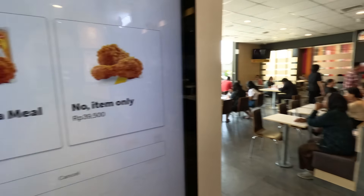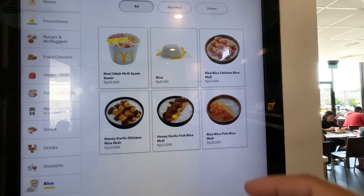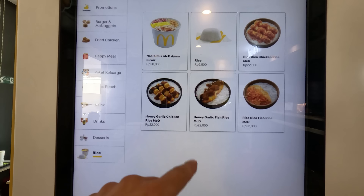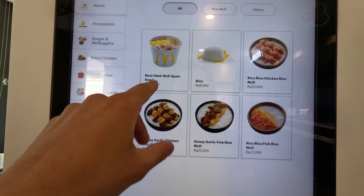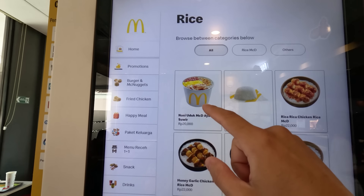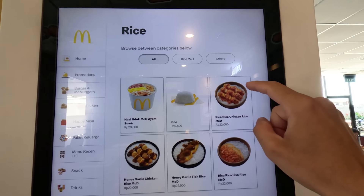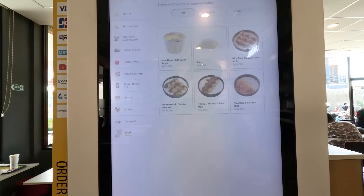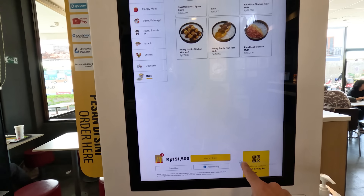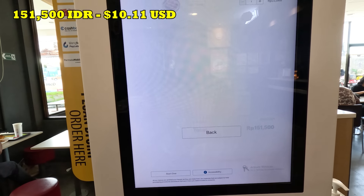In the fried chicken section, let's do two pieces of spicy chicken — feeling adventurous today! Now let's check the rice menu. There's Rika Chicken Rice and Nasi Uduk Ayam. Let's do the Rika Chicken — not sure what that is, but hey, we're on an adventure!